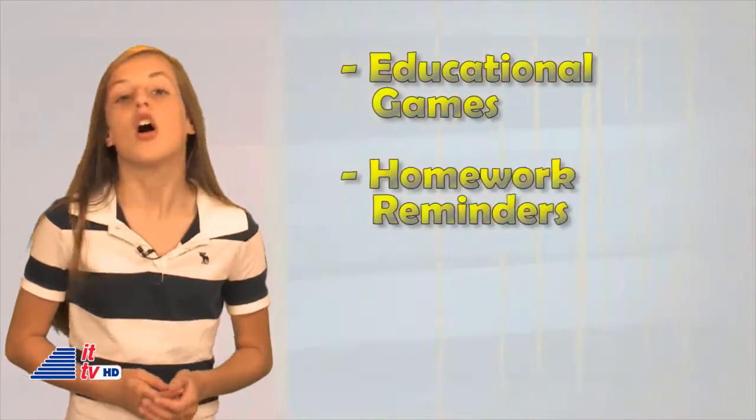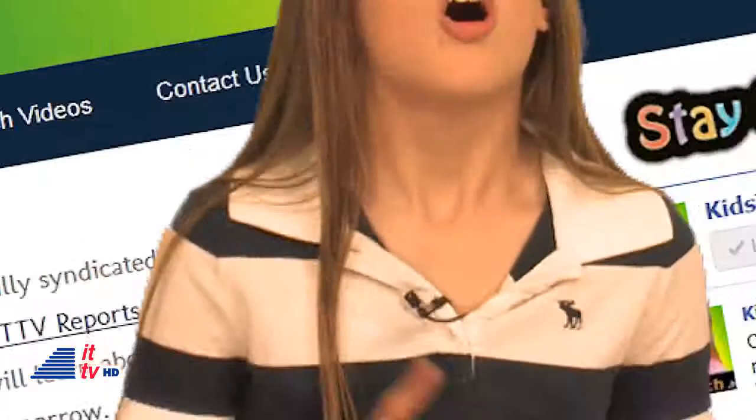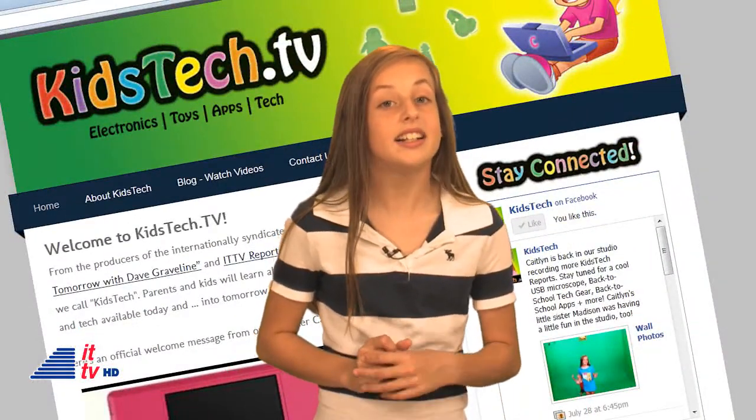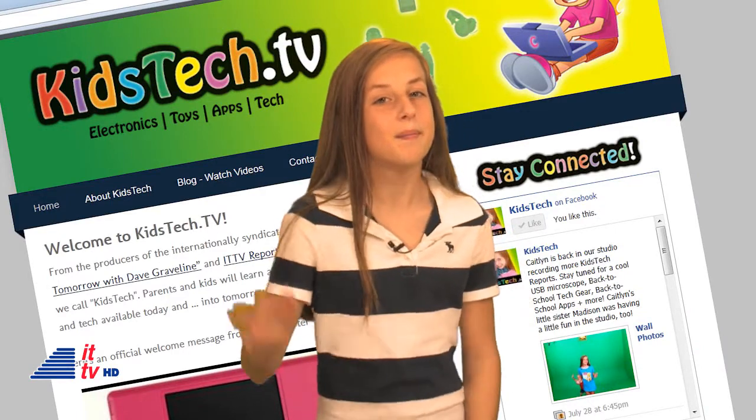So there you have it — those are our top five back-to-school apps this year. You can add more apps to our list — leave me a comment here with your app suggestions for back to school. They could be educational games, homework reminders, brain teasers, and more! Thanks for watching! And don't forget to visit us at KidsTech.tv and like us on Facebook. I'm Caitlin, and I'll see you very soon. Bye!